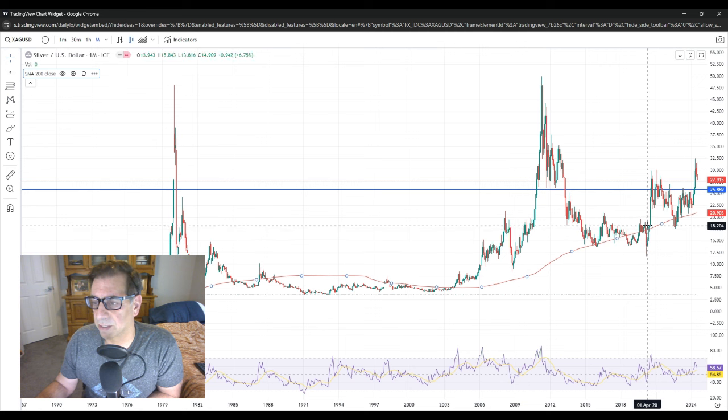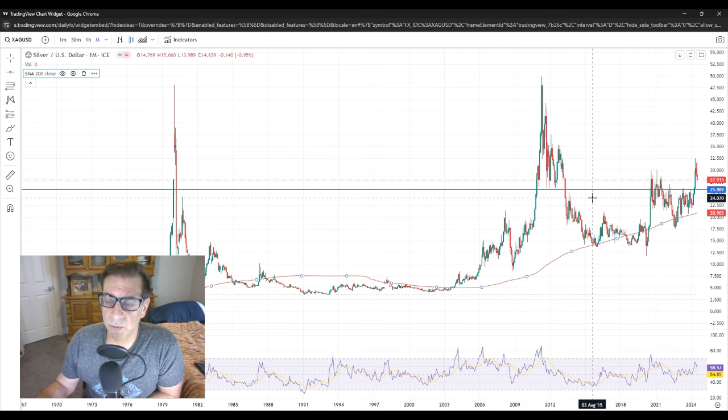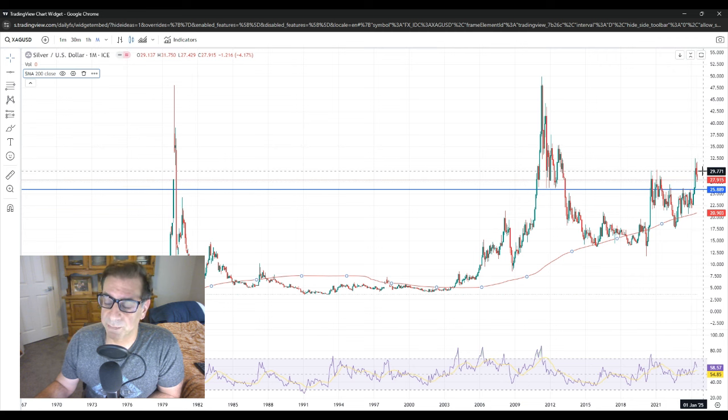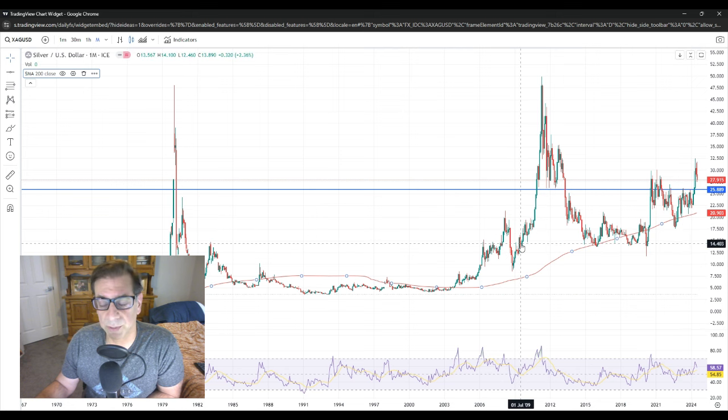Then in COVID we had another spike and a dip and another spike, and here we are now. Based on these two other areas where we had inflation and a financial crisis, I think we're at least going to $35. That's why I like to buy below $30. I've been accumulating and I'll continue to accumulate — that's been my plan.